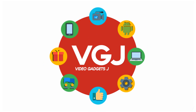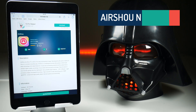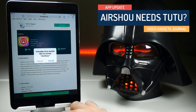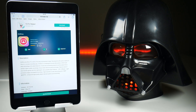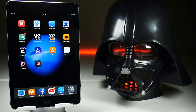Welcome back to the Video Gadget Journal. There has been a disturbance in the AirShow force. I'm on the usual safari search of TuTu AirShow, which brings me to the TuTu page to download AirShow, which I am currently doing.